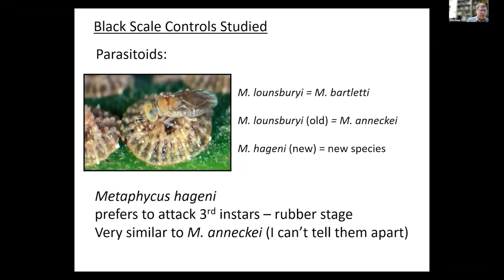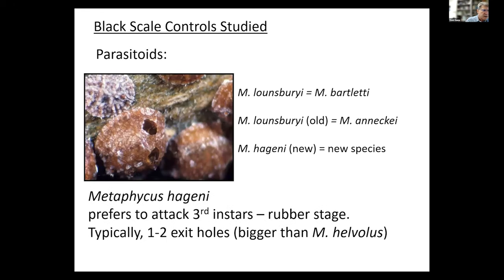Another parasitoid, Metaphycus hageni, is a very similar species to Metaphycus anarchy. It also likes to attack third instars and rubber stages but doesn't put as many eggs into each one. Typically you see a larger hole coming out of a rubber stage or adult, and typically two or three of these parasites exit from the adult. In terms of ranking, Metaphycus helvolus attacking the smaller stages will be a better parasitoid, as it attacks the smaller stages before they cause more of that honeydew damage.